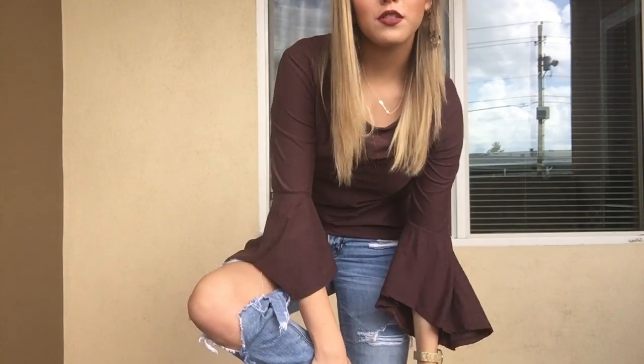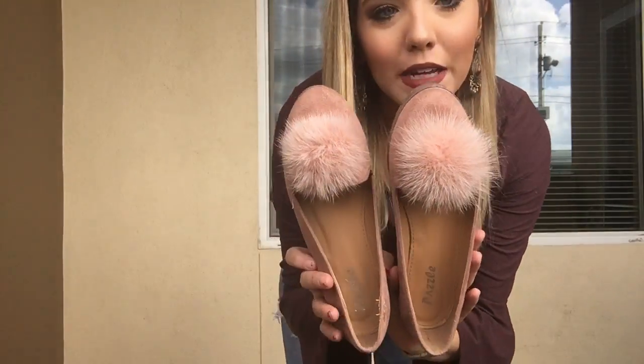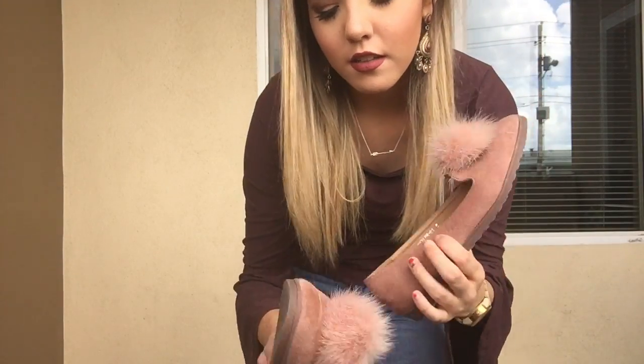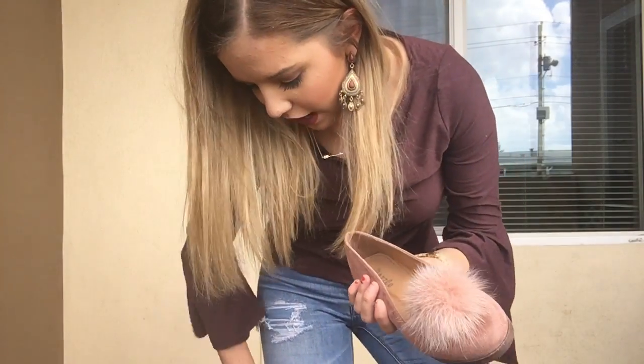My shoes, which are also like the star of the outfit, are also from Jay Roberts. I call them my Tinkerbell shoes because they look like Tinkerbell shoes — they've got furry pom-poms on them and they're just like a really cute blush pink suede, which I really like.